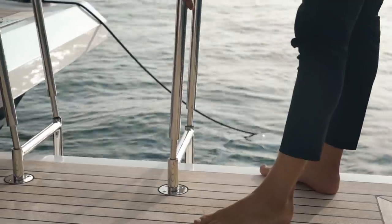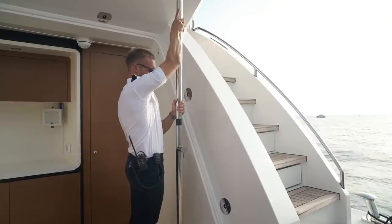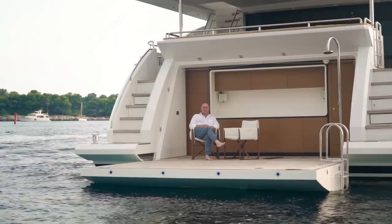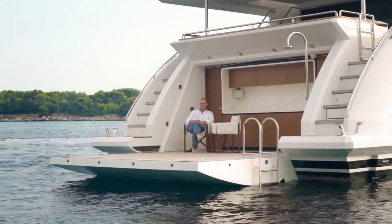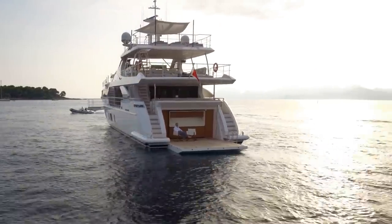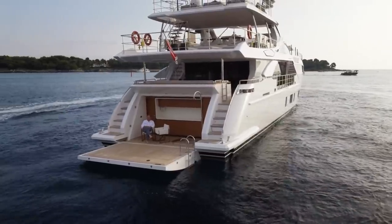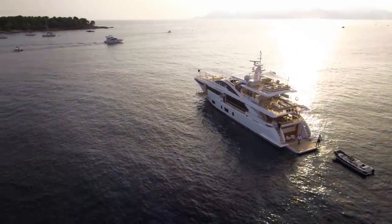Something I really do like about this yacht is that the tenders and toys are stored in a garage that has a side entrance to it. This means that the transom area is freed up for this magnificent beach club, and I have to say that during filming, while the video crew was hard at work shooting the interior, I enjoyed a moment of relaxation in this wonderful setting.